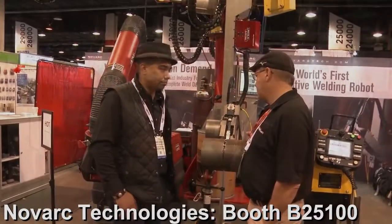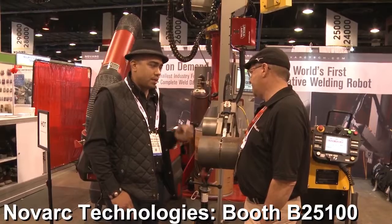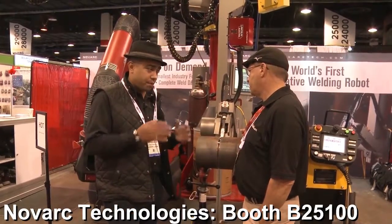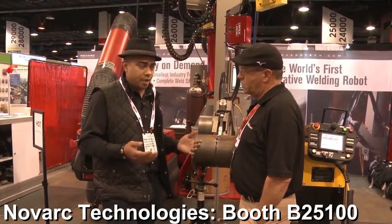Wow, that's impressive. Fast, repeatable metal deposition, consistent results — consistent quality is what Novar is trying to develop. Automation with consistent quality, repetition, no strain on the welder whatsoever.